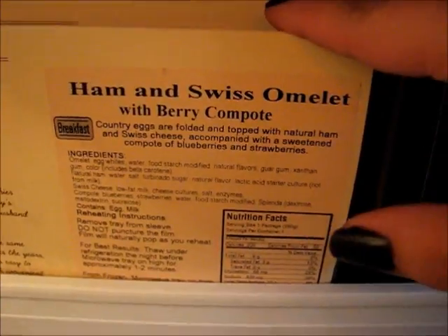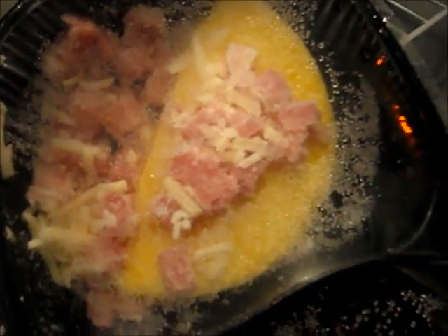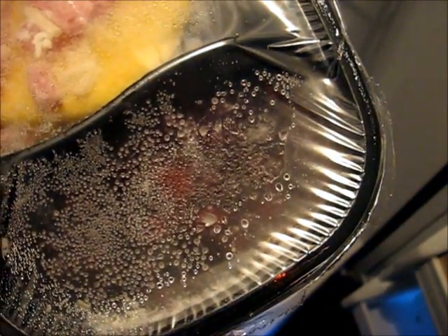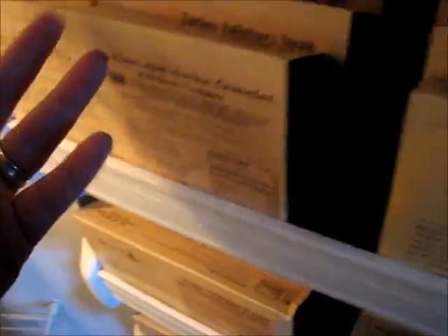Day three I'll have ham and swiss omelet, which looks amazing — I'm more excited about this than any other breakfast because I love omelets. Look how cooked up it is with ham and cheese, and it comes with the berry compote. That looks so good.